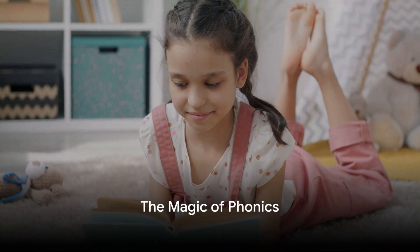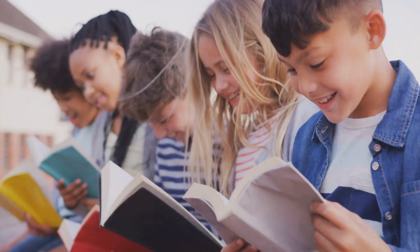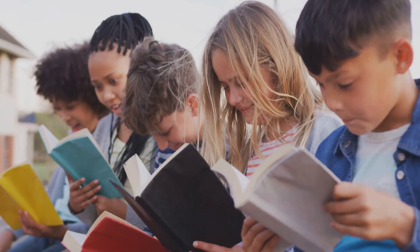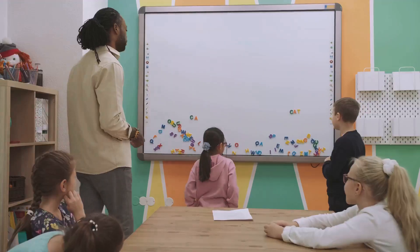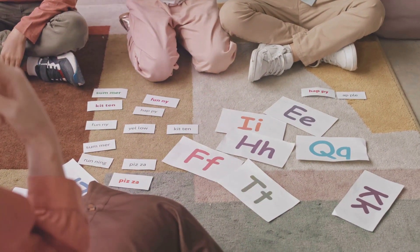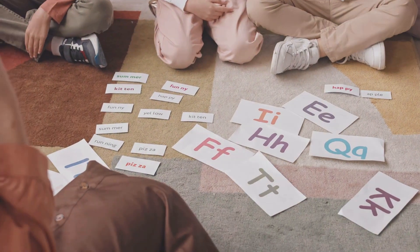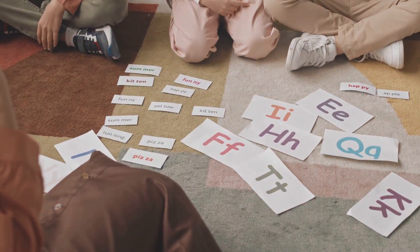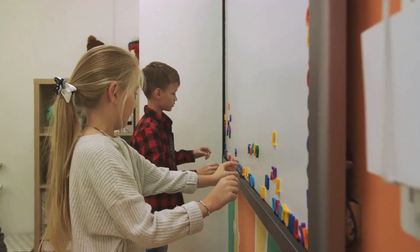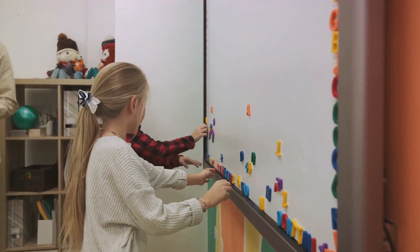Ever pondered over the mystery of how children transform from babbling toddlers into fluent readers? The secret often lies in the magical world of phonics. Phonics, a seemingly complex term, is actually quite a simple concept. It's the process that enables us to associate sounds with written symbols, essentially forming the foundation of reading. Think of it as the golden key that unlocks the door to literacy.